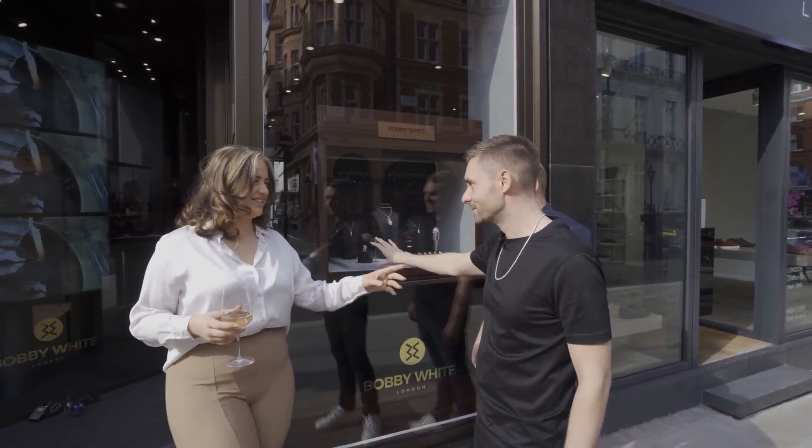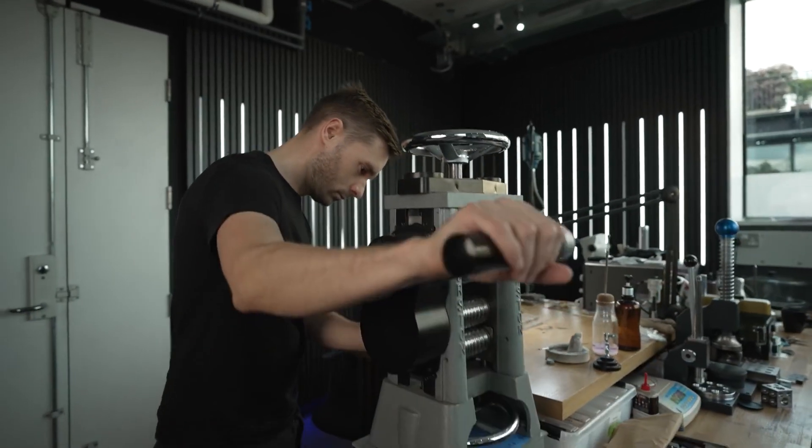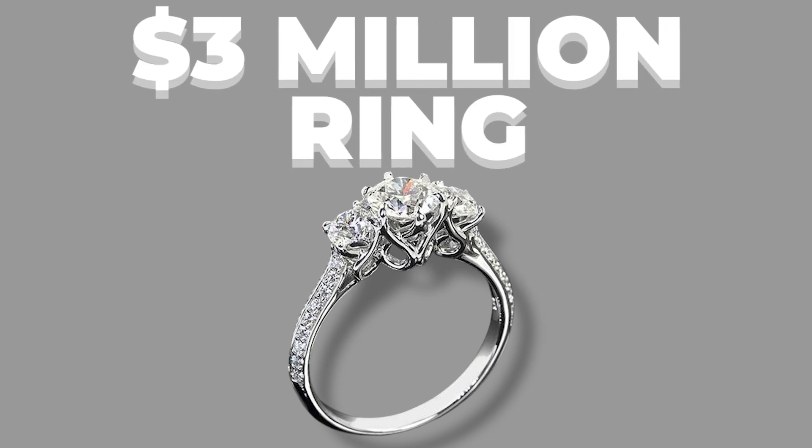To bring this ambitious vision to life, Bobby White collaborated with a team of expert gemologists, metalsmiths, and designers. Their collective expertise and passion for creating unparalleled beauty laid the foundation for the $3 million ring.